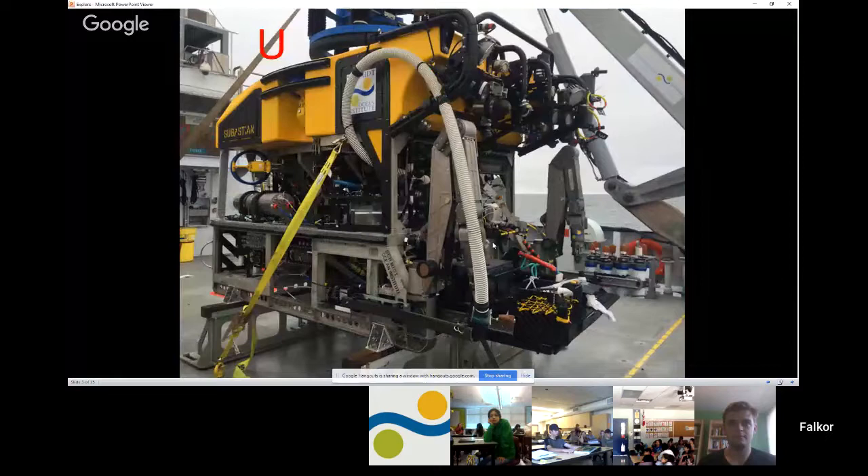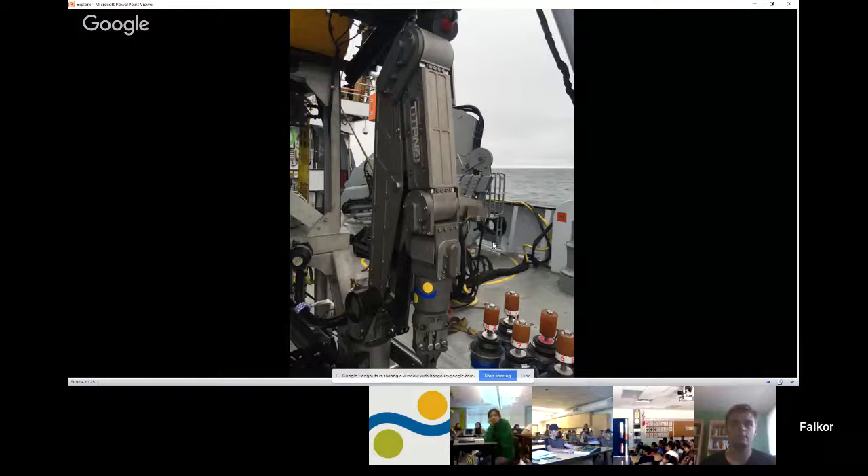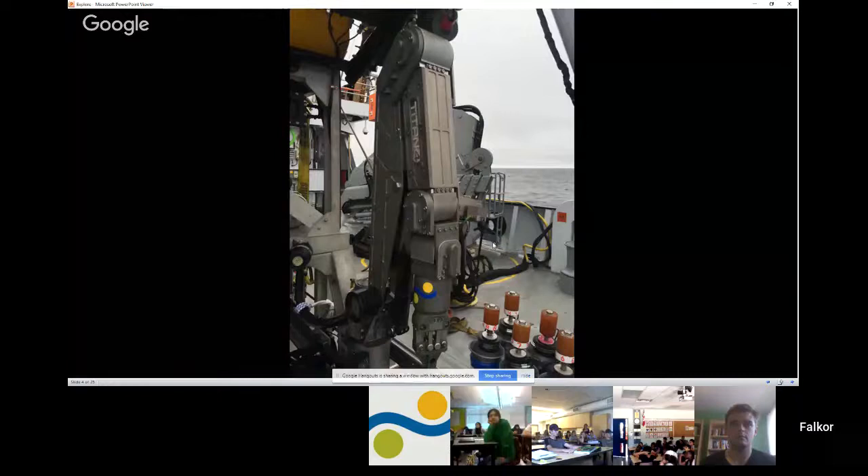This is the ROV that we've been using. The ROV's name is Sebastian. Using an ROV lets us get to deep parts of the ocean so that we can make measurements, take samples, and see what's down there. On the front of the vehicle, the most important parts are these two arms, these manipulators. They can be used to pick up samples, take push cores, take sediment samples, turn on engineering instrumentation, and move things around on the ocean floor. They're really our hands when we're diving in the deep ocean.